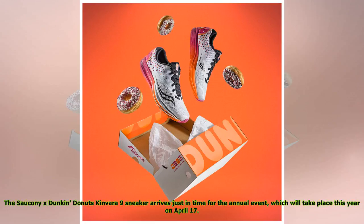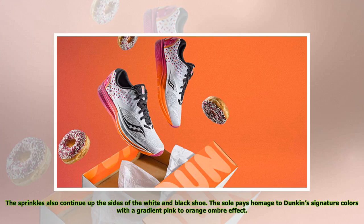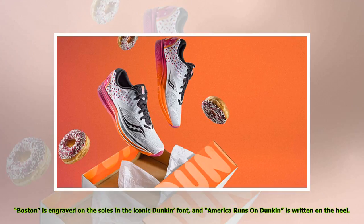Two: the clever design features donuts, coffee, and more. The heel of the shoe sports an illustration of a donut with pink frosting and sprinkles — aka the best kind of donut. The sprinkles also continue up the sides of the white and black shoe. The sole pays homage to Dunkin's signature colors with a gradient pink-to-orange ombre effect. Saucony's logo is also on the shoe, surrounded by coffee bean detailing, and Boston is engraved on the soles in the iconic Dunkin' font.